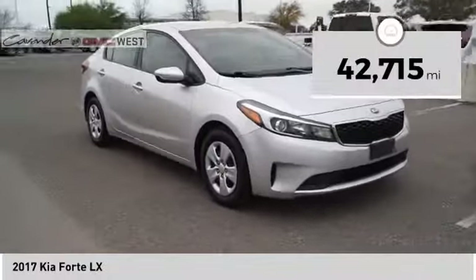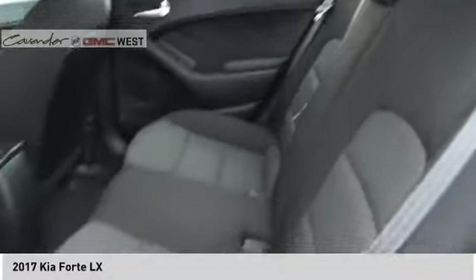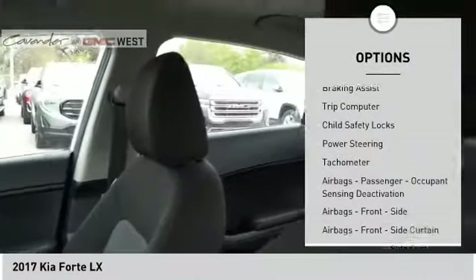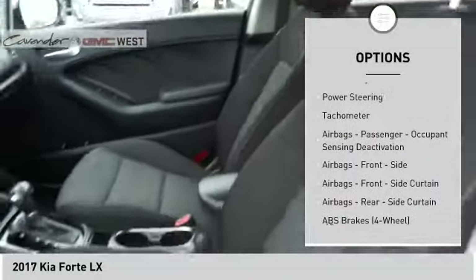This vehicle has less than 45,000 miles. Here are some of this vehicle's great options: power windows with safety reverse, traction control, stability control, power brakes, and braking assist.